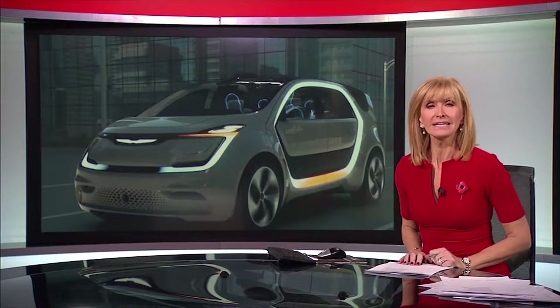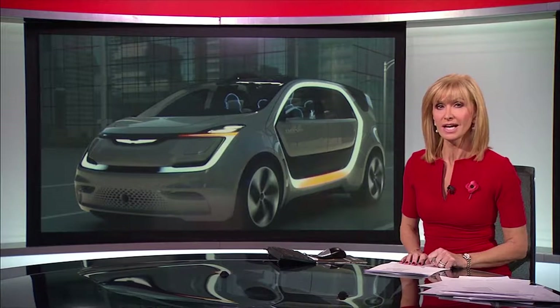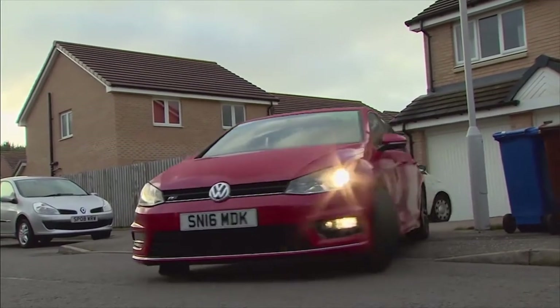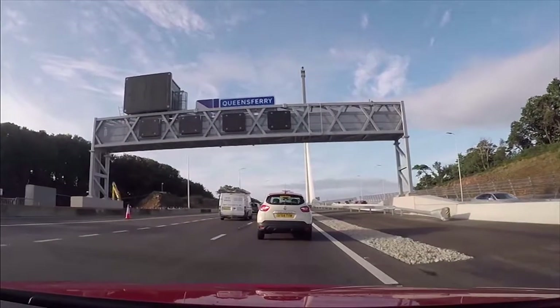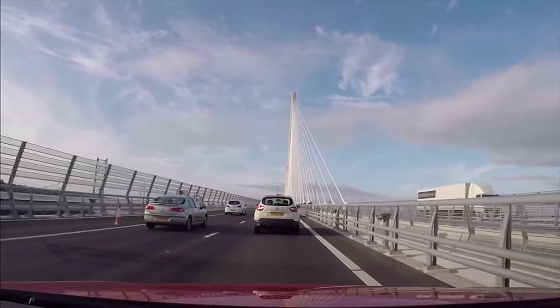Scotland could become a living laboratory for the testing of driverless vehicles. That's according to the transport secretary, who said computer-controlled cars and lorries could improve road safety and make it easier to get around. For many, cars are a vital part of life, expanding our freedom and getting us from A to B. But there's a flip side — each year around the world a million lives are lost on the roads, most the result of human error.